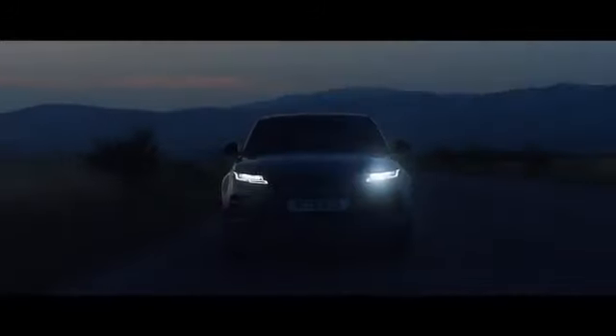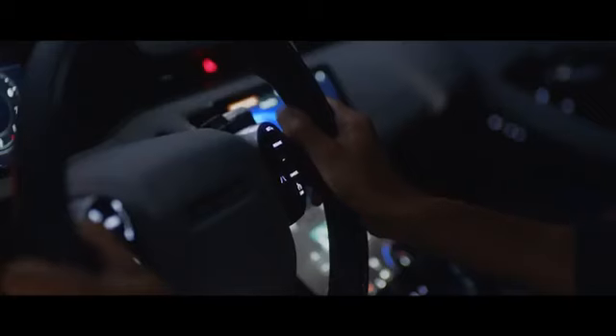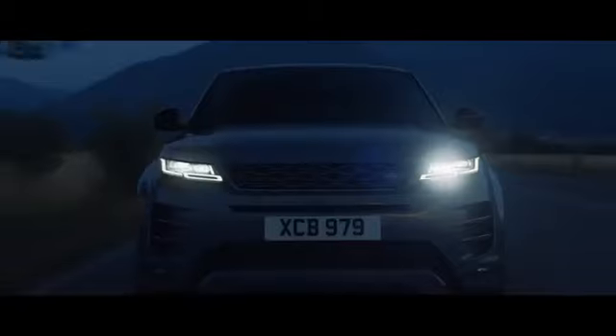And once the sun sets, the interior comes alive with atmospheric, configurable ambient lighting. With a selection of colours and brightness levels, your choice of mood is completely up to you.